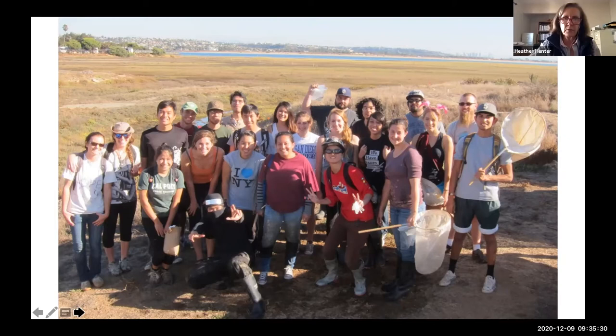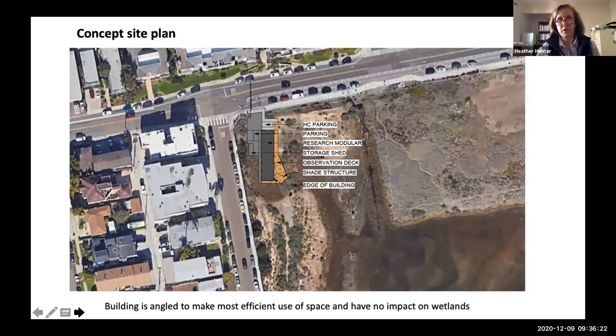This is the building where we hope to do this — you've seen pictures of this from Dick and Kit. So this is a concept drawing; it isn't necessarily the final picture of what the building is going to look like, but this is what we'd like it to look like. The building is going to be modular, and we're doing that for two reasons: one, it's cost effective, and two, a modular building is built elsewhere, which minimizes the construction impacts on the site — and since we're building right next to a wetland, that's super important. We're planning on the building being about 1,700 square feet — about the size of a modest house. The architects angled the building on the site to make the most efficient use of non-wetland space and ensure the building had no impact on the wetlands.